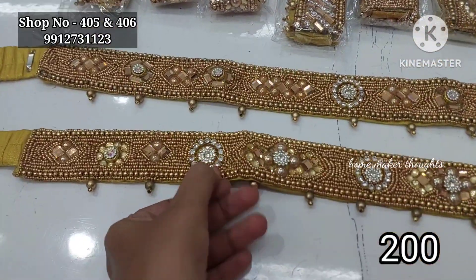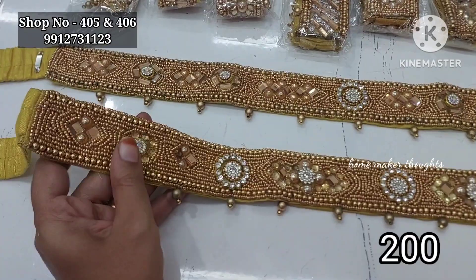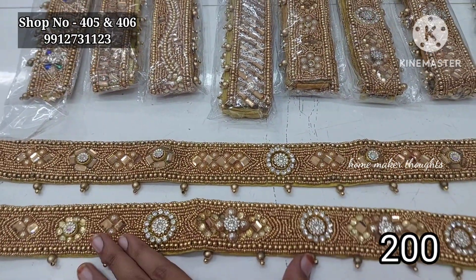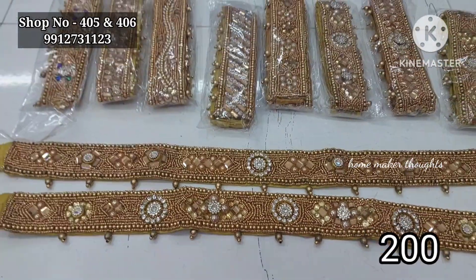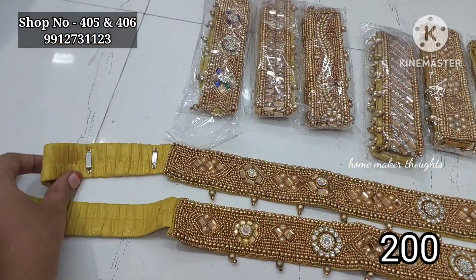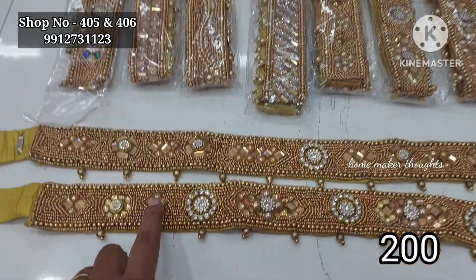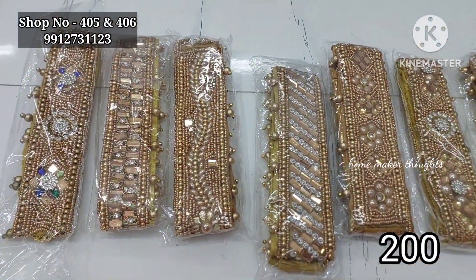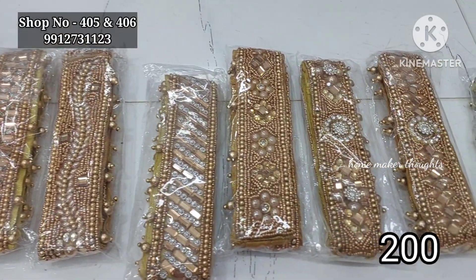We have a belt style of design. This is the only gold color available. The price is only 200 rupees.